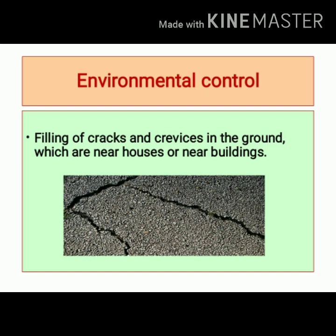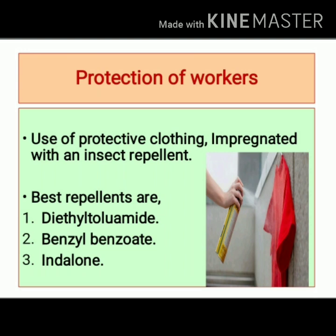Environmental control includes filling of cracks and crevices in the ground near houses or buildings. Protection of workers includes the use of protective clothing impregnated with an insect repellent. The best insect repellents are diethyltoluamide, benzyl benzoate, and indalone.